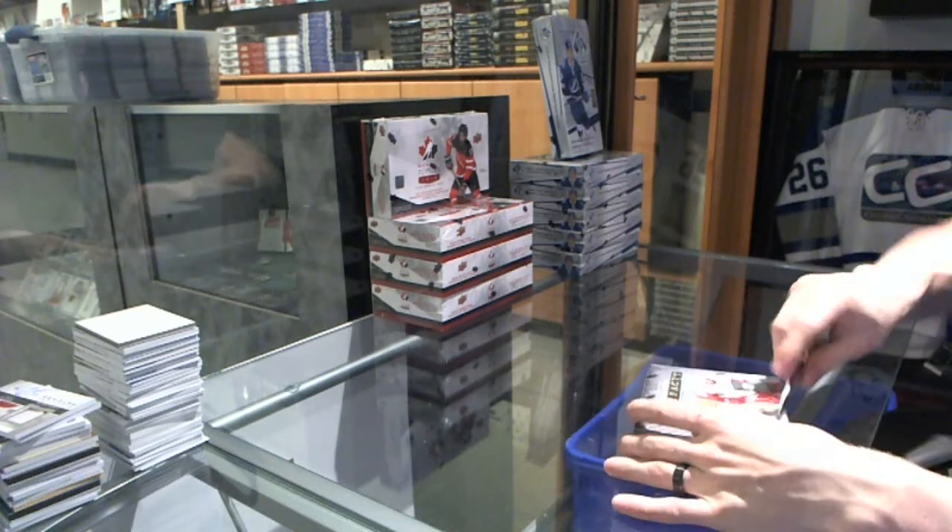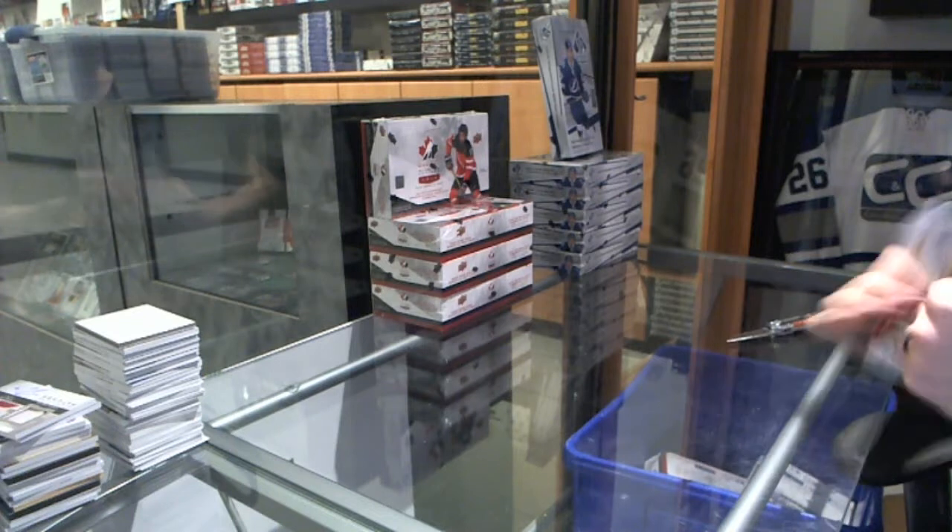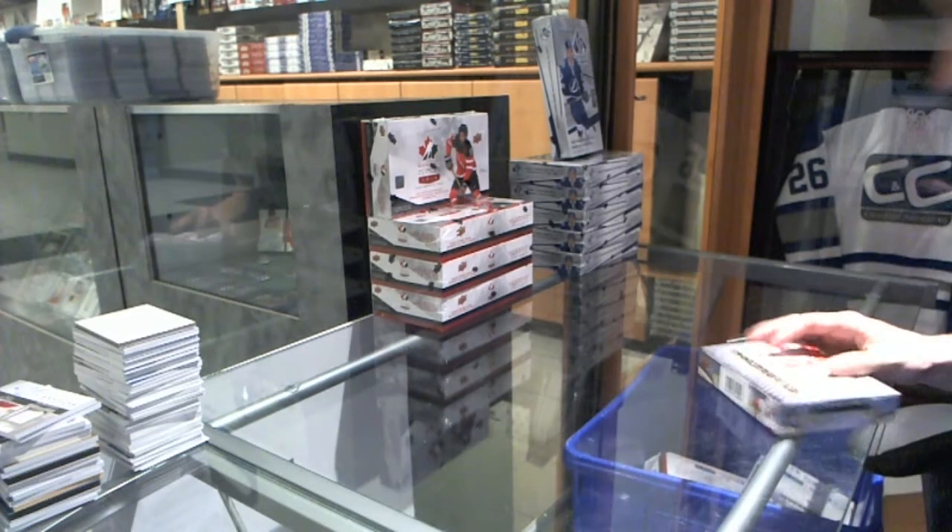Here we go, VPT at 1981, the second box — 15-16 Upper Deck Artifacts.